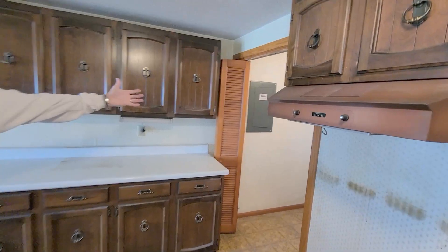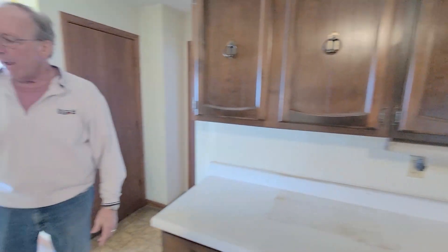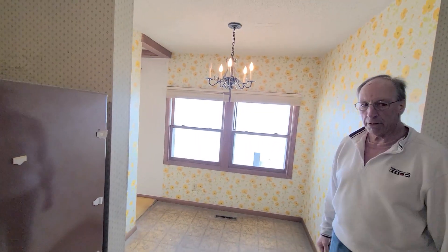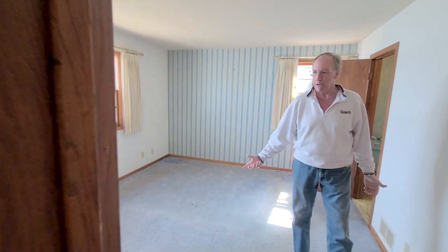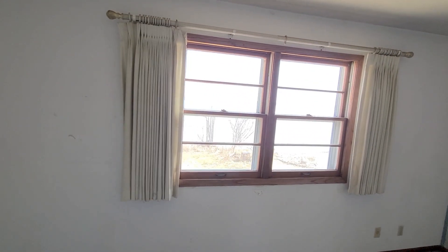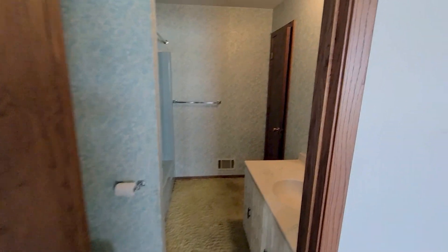You have a laundry room here, and then an eat-in kitchen with a view of the lake. You can come into the master bedroom, which has windows as well, and it also has a master bath with a closet.